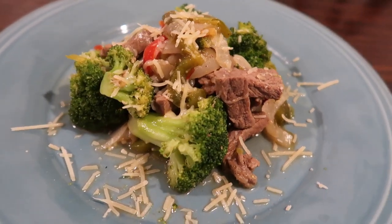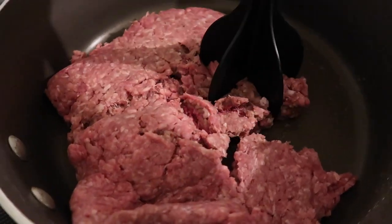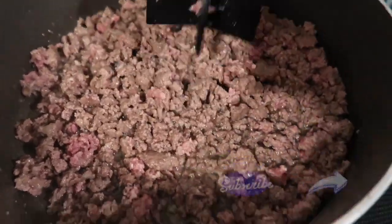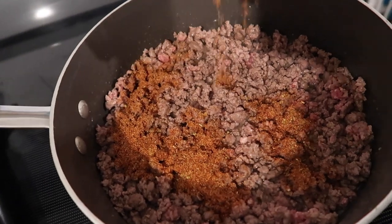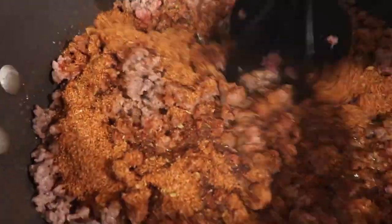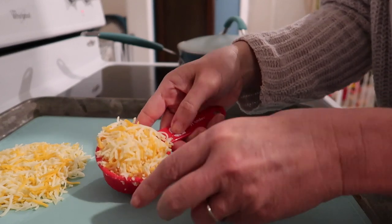Next was one of my husband's special requests: beef keto taquitos. They were going to be tacos but we made them taquitos. I took about a pound of ground beef, chopped it up, browned it, then added my own taco seasoning — onion powder, garlic powder, oregano, paprika, a ton of cumin, a little chili powder, and maybe some red pepper flakes.